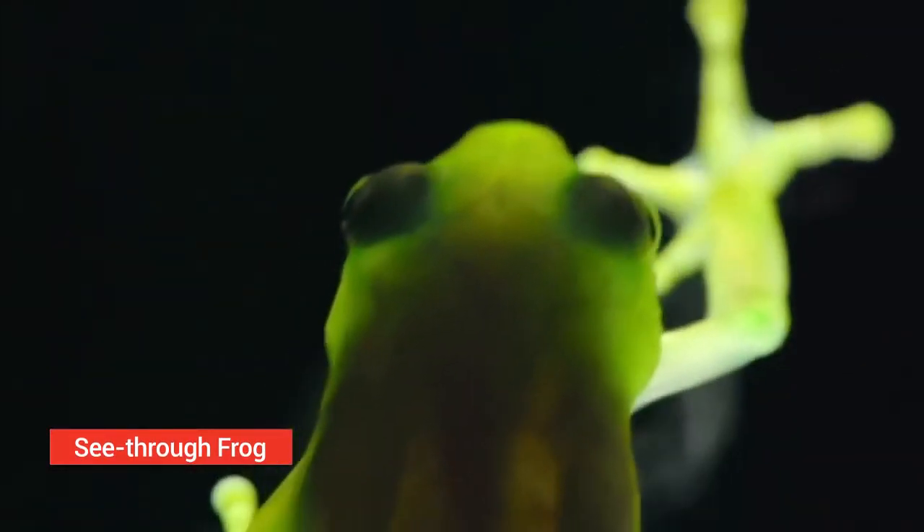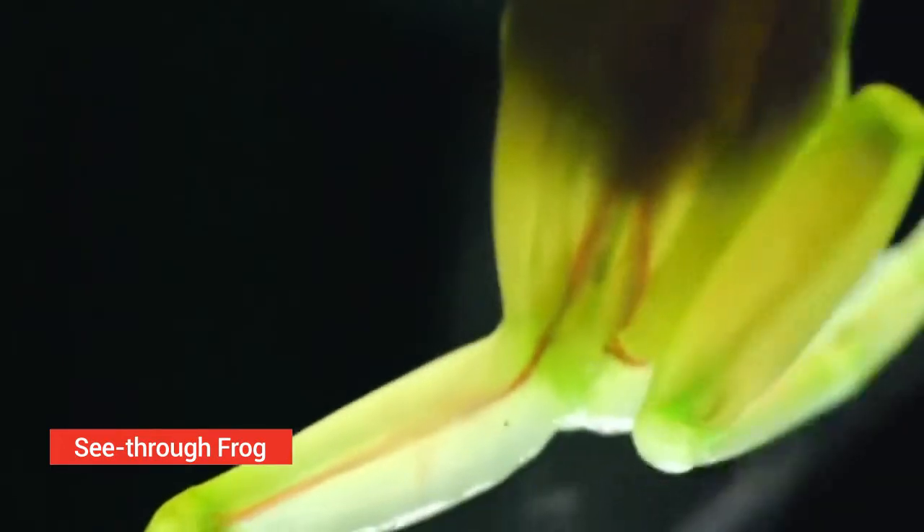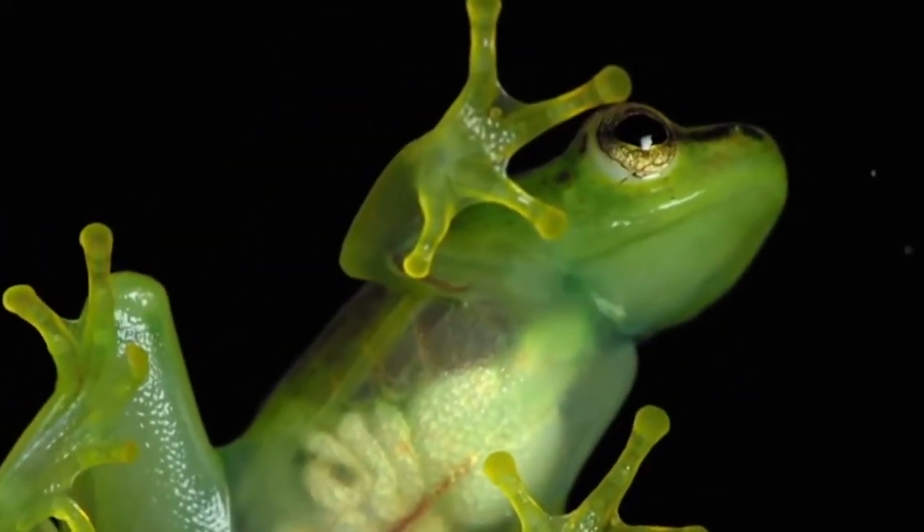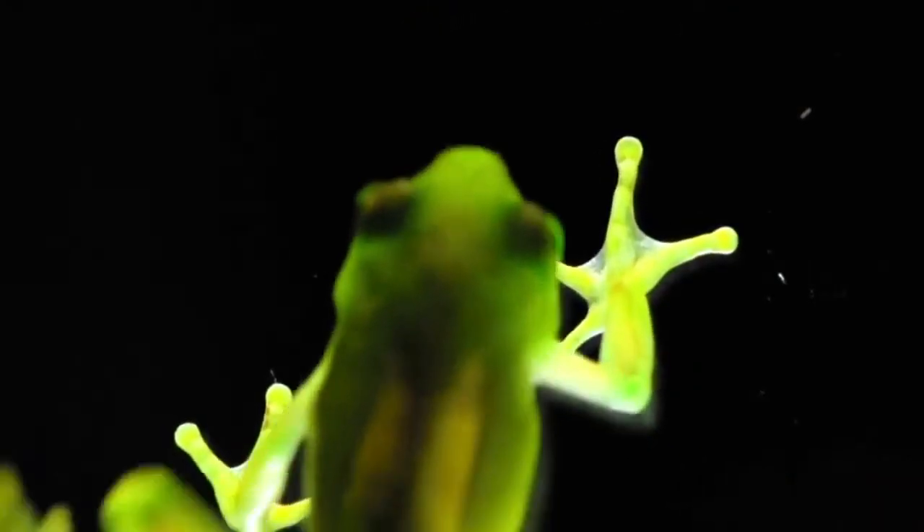See-through frog. The see-through frog is a type of frog endemic to the Democratic Republic of Congo in Africa. These see-through frogs were reported to have gone extinct, but it was found that some still exist.